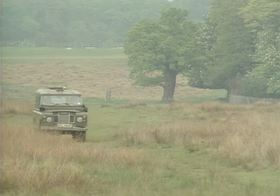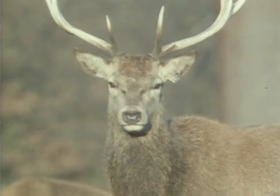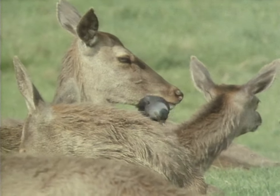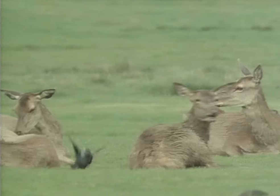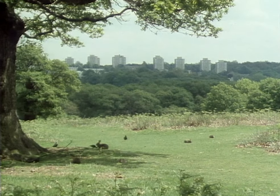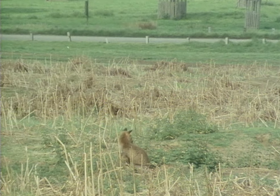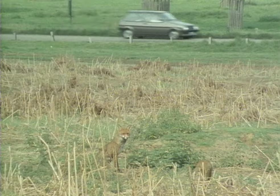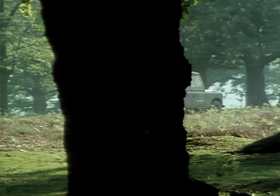These are the wide open spaces of Richmond Park, the largest and one of the wildest of London's green islands. The two and a half thousand acres of Richmond Park support a much wider range of species than can be found in Buckingham Palace Garden. Some of this wildlife has been able to move into the centre of town, while some has not.